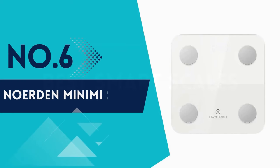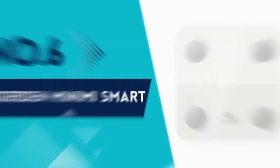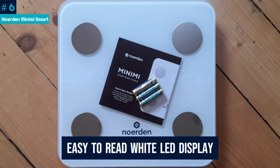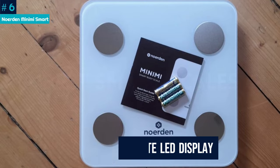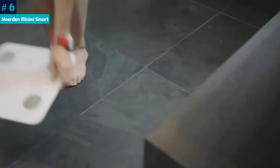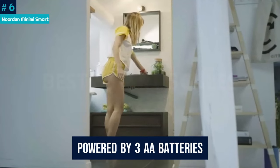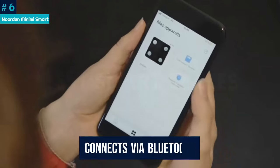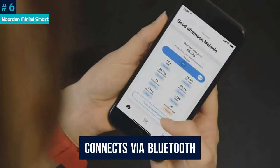Number 6: Norden Minimi Smart. This French-made smart scale has a minimalist design and a bright, easy-to-read white LED display. It comes in either black or white, although you can also buy it in pale pink or blue in some countries. It's powered by three AA batteries which are included, but there's no USB charging option, and it connects via Bluetooth — there's no Wi-Fi.